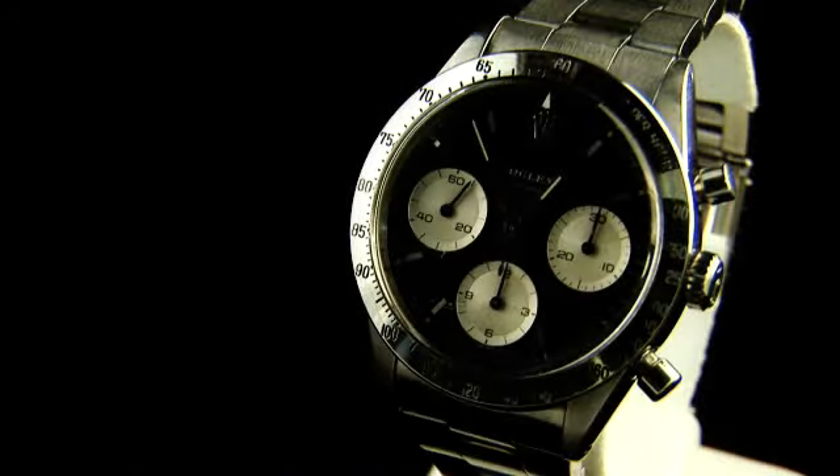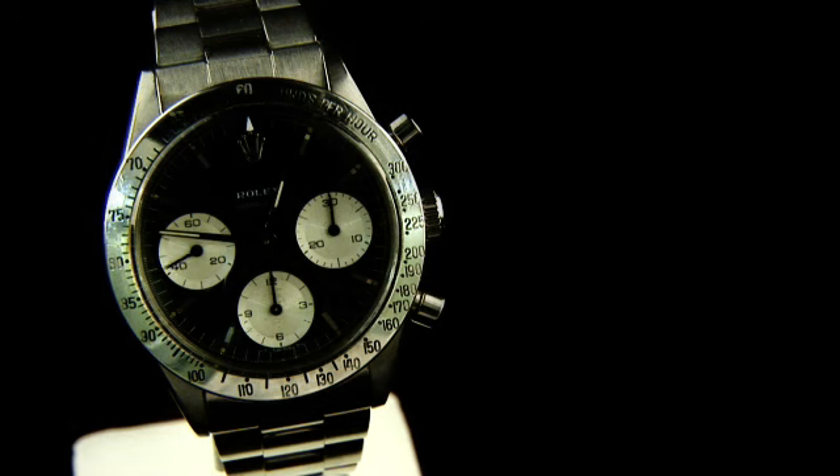It has the first Cosmograph bezel design with a tachometer scale showing up to 300 units per hour, rather than the later 200 units. The watch features an early dial where the word Daytona is not printed above the lower register of the watch.